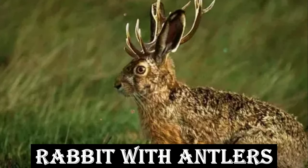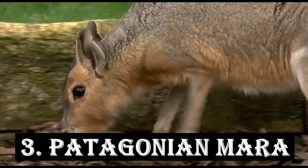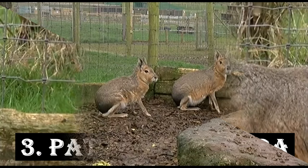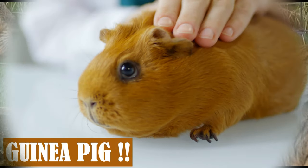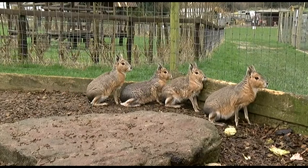Have you ever seen a rabbit with antlers? Meet the Patagonian Mara, a large rodent native to Argentina. With its long limbs and deer-like features, this unusual animal is actually a close relative of the guinea pig. They're social creatures and can often be seen hopping around in groups called bands.